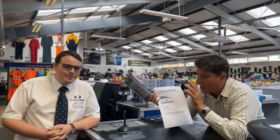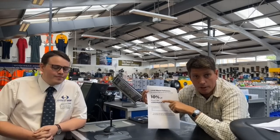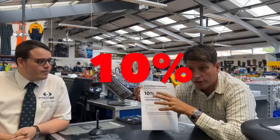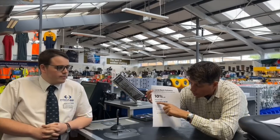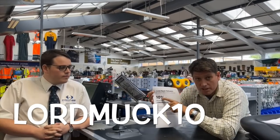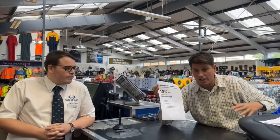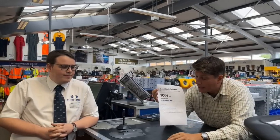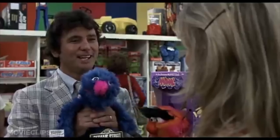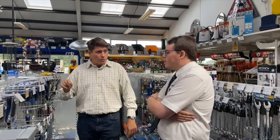Will and Ernest Doe's have very kindly given us a discount code for 10% off their online store and also the eBay store. Just type in 'lord muck 10' and you'll get 10% off. As I said, anything that's in the store is online, but don't just come in here and load up a wheelbarrow - if you go online most of this stuff is there and you can use that discount.